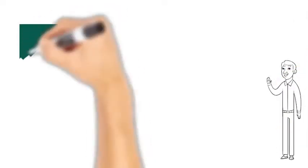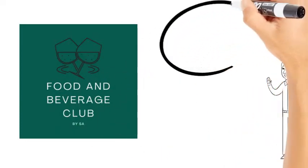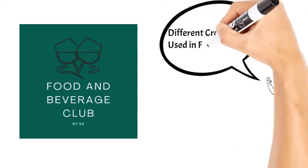Hi everyone, welcome to another video of Food and Beverage Club. Today let's talk about different types of properties used in the food and beverage industry.